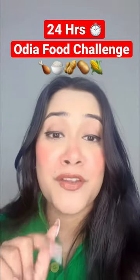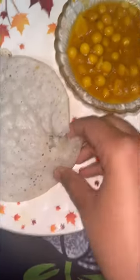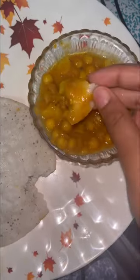Hi guys, today I'm going to do a 24-hour Odia food challenge. First of all, it was Bhugni Tarkari and Chitopita. Chitopita is basically rice cake and Bhugni Tarkari is yellow peas curry.